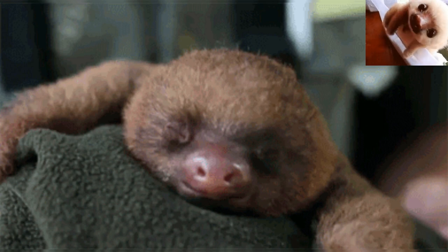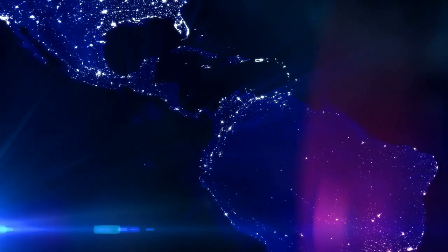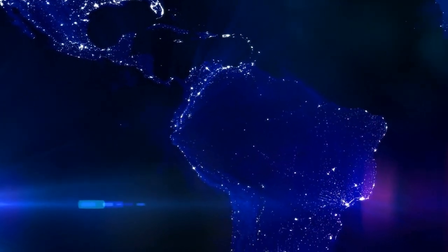Sloths are tree-dwelling mammals noted for slowness of movement, and for spending most of their lives hanging upside down in the trees of the tropical rainforests of South America and Central America.